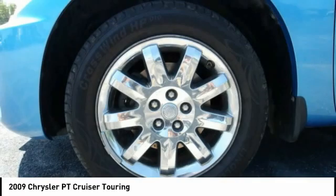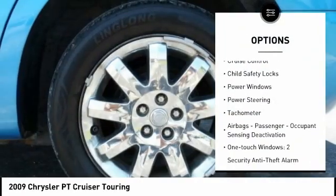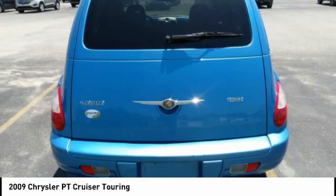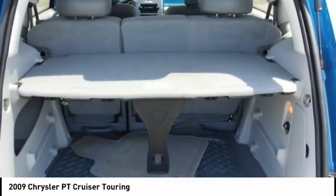Here are some of this vehicle's great options: rear spoiler, fog lights, airbags — driver, knee — cruise control, child safety locks, power windows, power steering, tachometer, airbags — passenger, occupant sensing deactivation — one-touch windows, two.